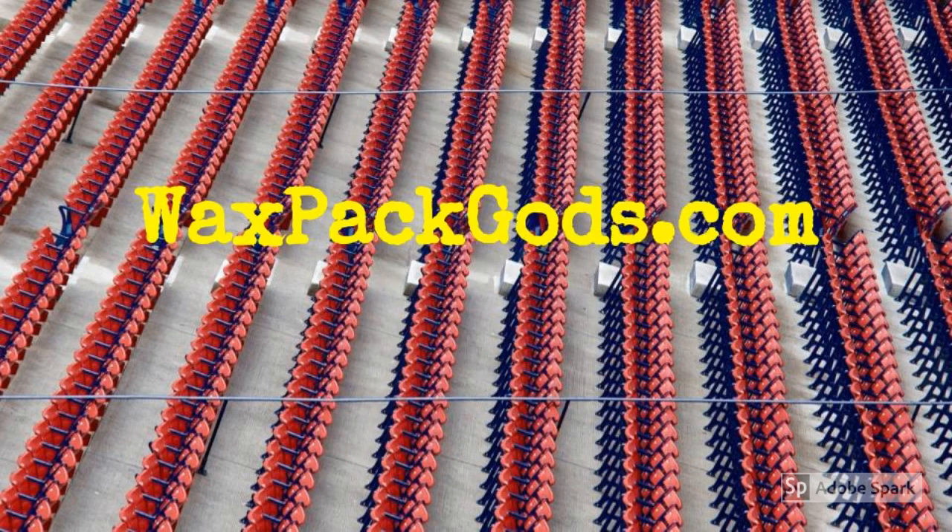Like our video? Then like our video and subscribe to our channel, WaxPackGods.com.